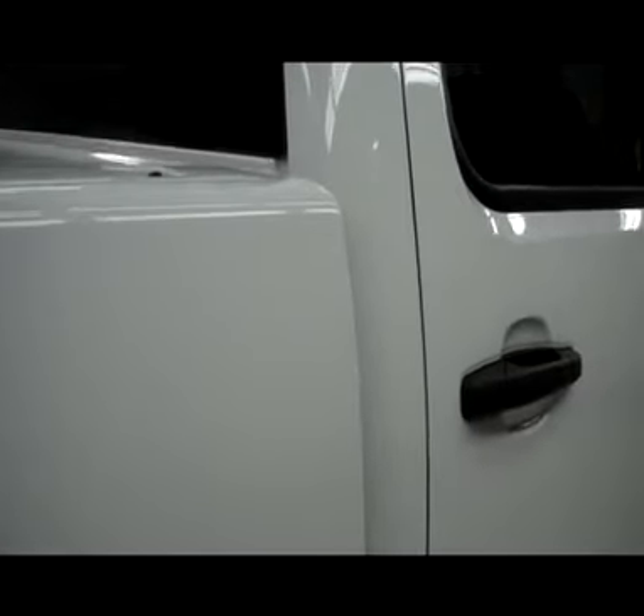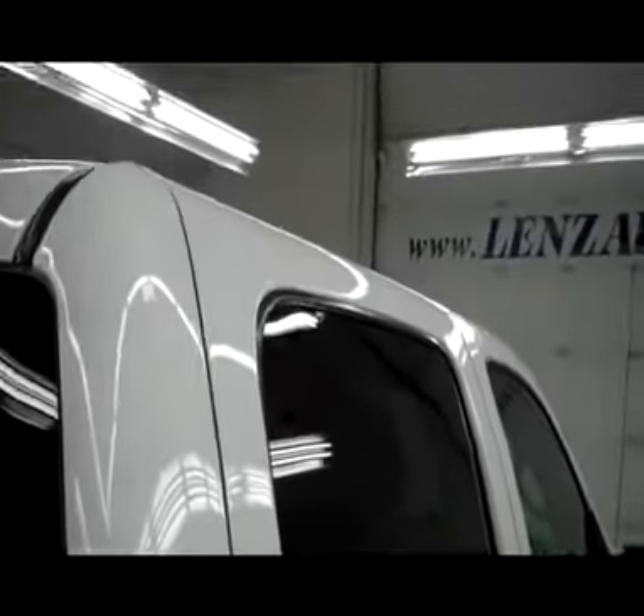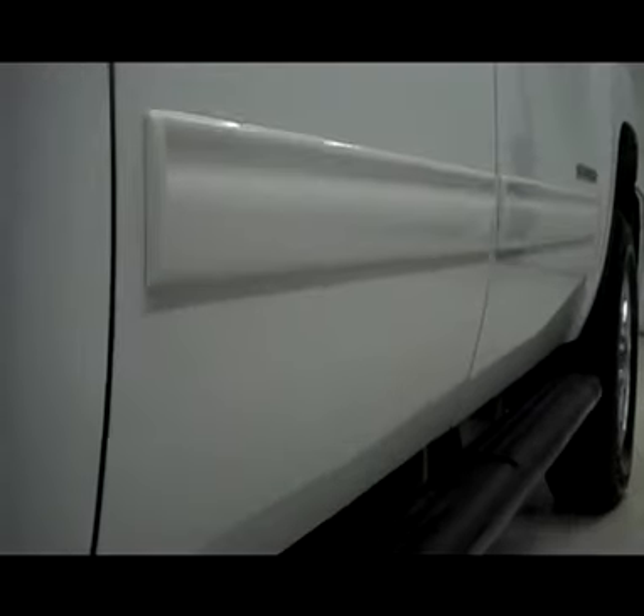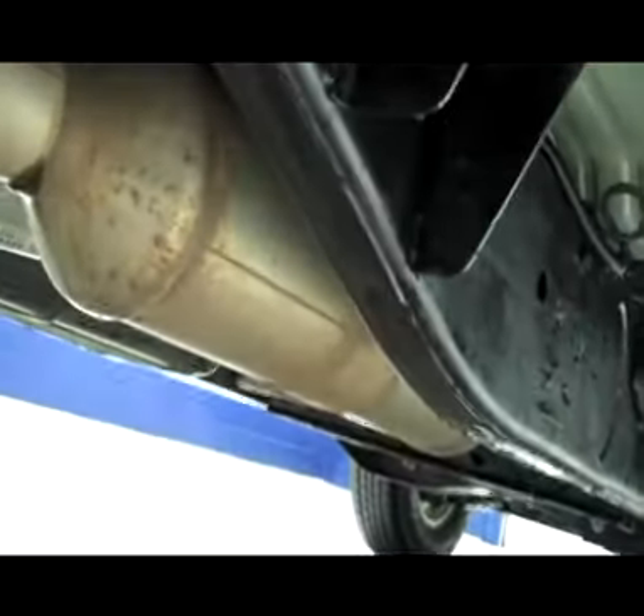We want to make sure that you get the most accurate representation of the vehicle as possible, so that when you get here there are absolutely no surprises. Don't see any dents or dings down this side of the vehicle. You can see the frame and underbody on this vehicle — extremely clean all the way underneath.